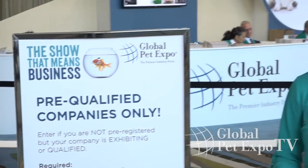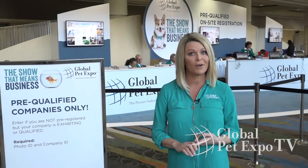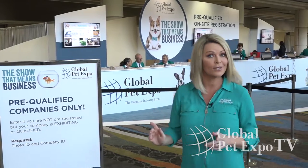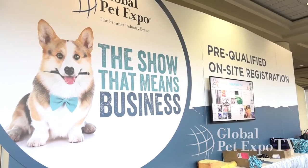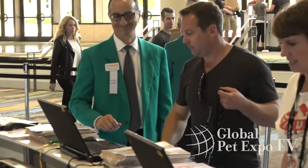If you're pre-registered and don't have a copy of your confirmation, bring a business ID and photo ID to the blue pre-qualified counter in the center of registration. Not pre-registered but someone from your company has attended before, this is also where you'll need to go with a photo and business ID.